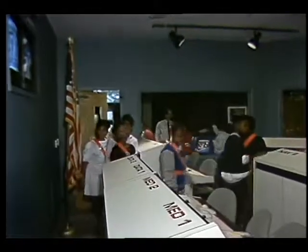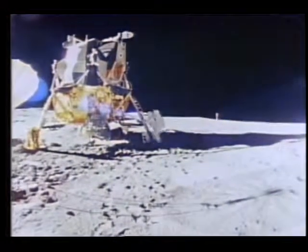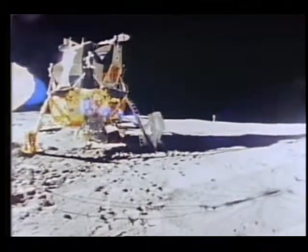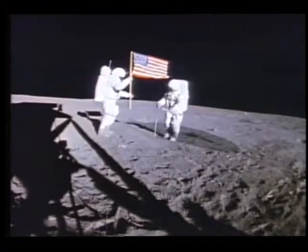You are going to return to the moon sometime near the beginning of the 21st century. You're going to build upon what was learned during the Apollo program. During this mission, you are going to gather information which can be studied later in the classroom to determine where to establish a lunar mining base.